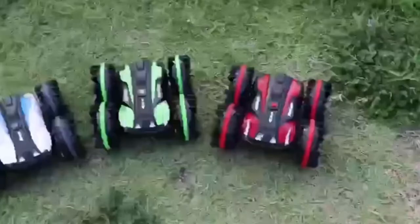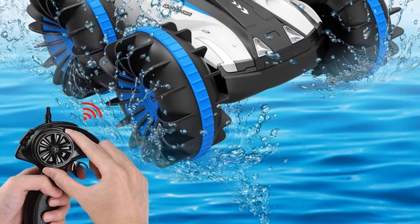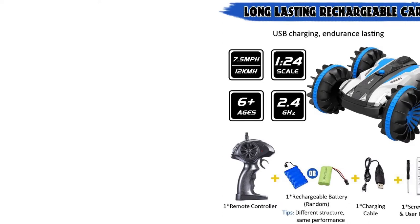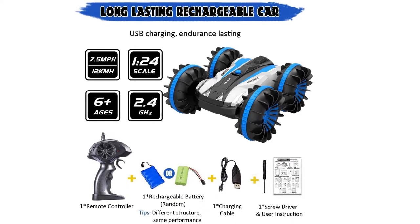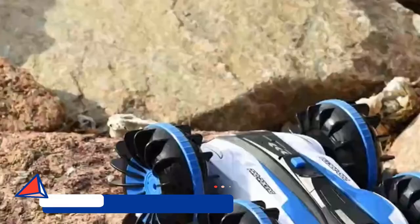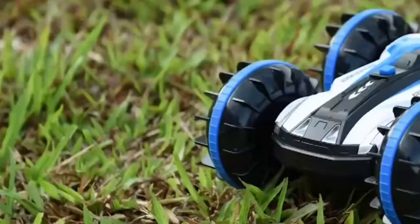Most importantly, it can do amazing stunts both on land and water with its powerful motor — be it several types of flips or rotation, it can do every stunt on the water. Features include front and back flips, 360-degree spins on the water, a built-in powerful motor, and it comes with a USB charging line and battery. Recommended age range is 6 to 10 years.